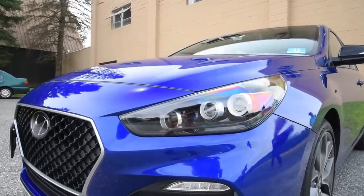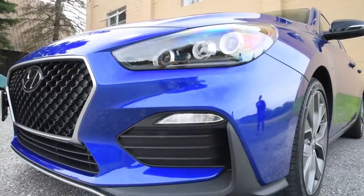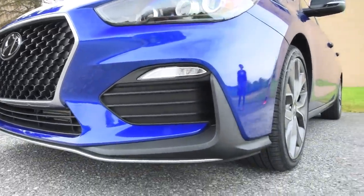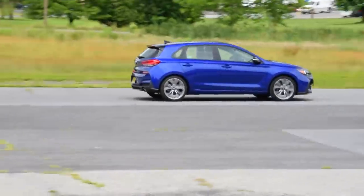But this Elantra GT N-Line is like the protagonist from Rolling Thunder. Remember that video game? Blank, featureless, and badass.